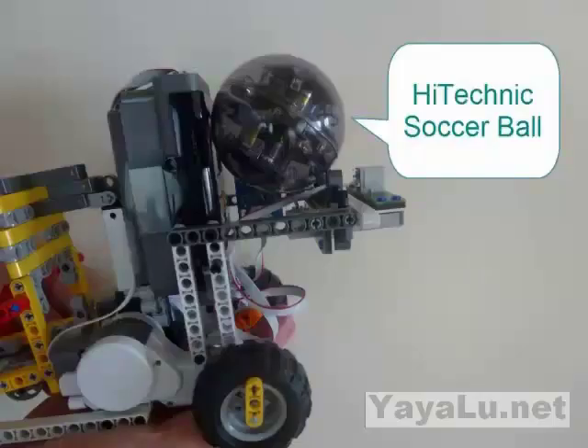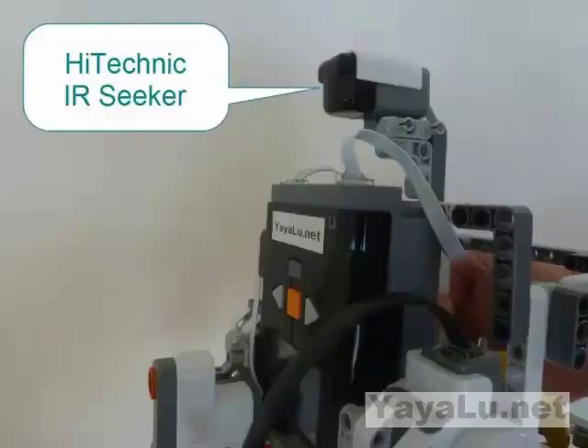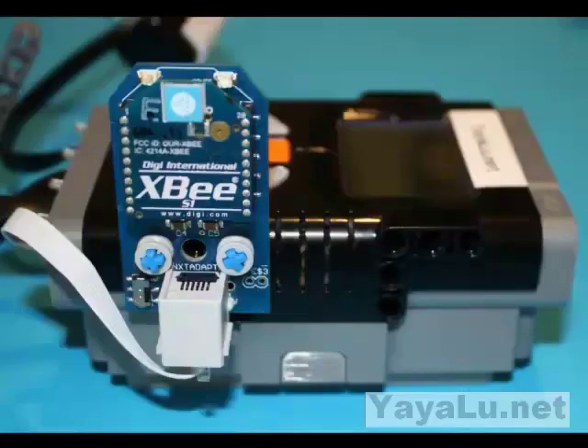I put a High Technic soccer ball onto the back of my wheelchair to act as a target and use the High Technic IR Seeker to allow the shopping trolley to find the wheelchair. I am also controlling the wheelchair using voice command in NXTB radio, as stated in my other videos.